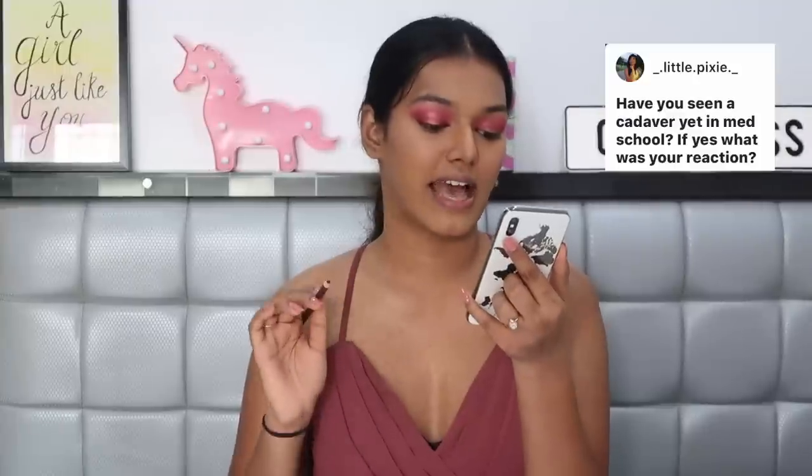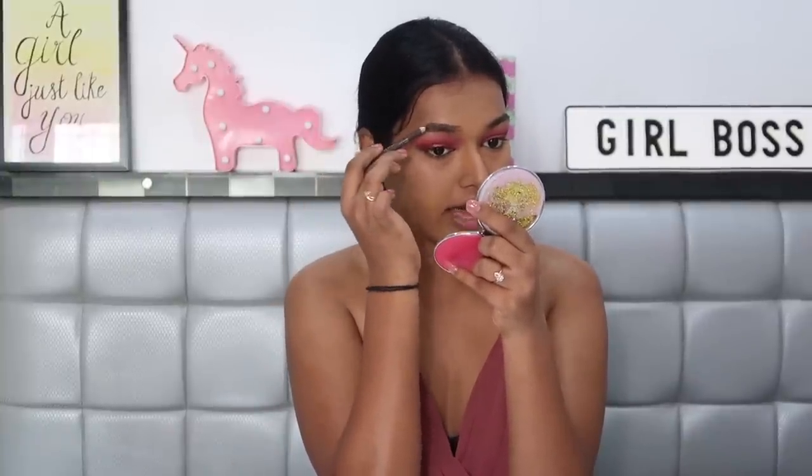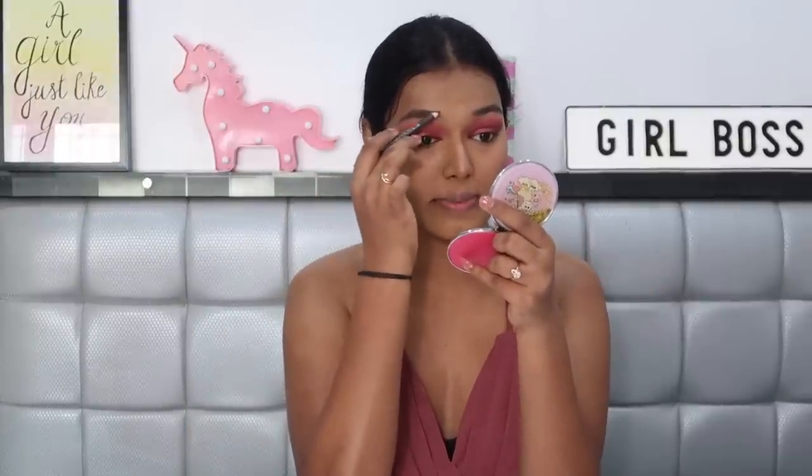Now diving into brows using the Miss Claire Eyebrow Benson. Little Pixie asks: have you seen a cadaver yet in med school? Of course! The very first week we had anatomy practicals. I was actually very comfortable with it — the smell from the formalin is horrible, and it gave me a bit of nausea, but I didn't faint or throw up. Some of my classmates did faint. By the second practical you start getting used to it, and by the end of first year the smell is just part of life. The practicals were actually very thrilling — I don't know if that sounds creepy, but seeing the bodies was fascinating.